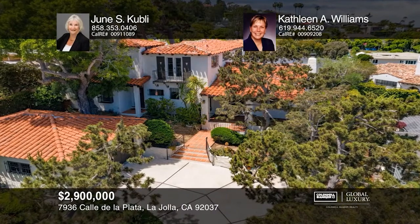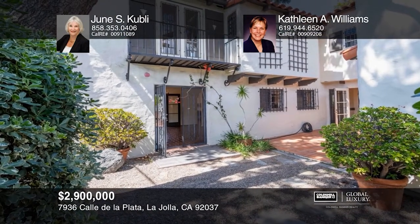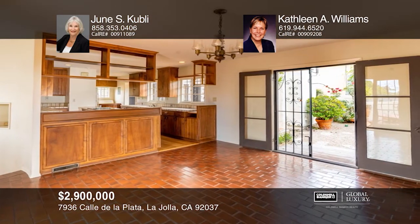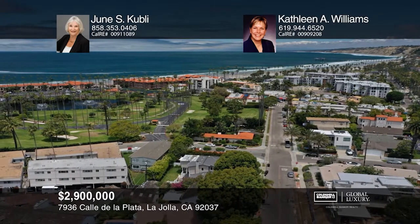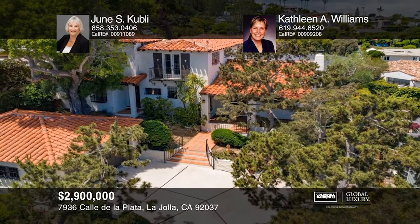One of the original La Jolla Shores homes built in the 1920s, this classic is just blocks from the beach combining the elegance of the past with the comforts of the present. This two-story Spanish-style home features views to the shores — three bedrooms, three baths, with one bedroom and two baths downstairs, plus multiple outdoor living spaces. Designed to appeal to the most discriminating buyers, come see and be charmed. Experience everything this home has to offer by calling June S. Kubli and Kathleen A. Williams today.